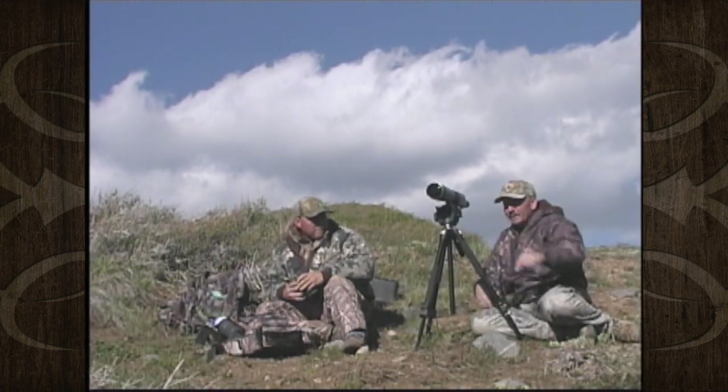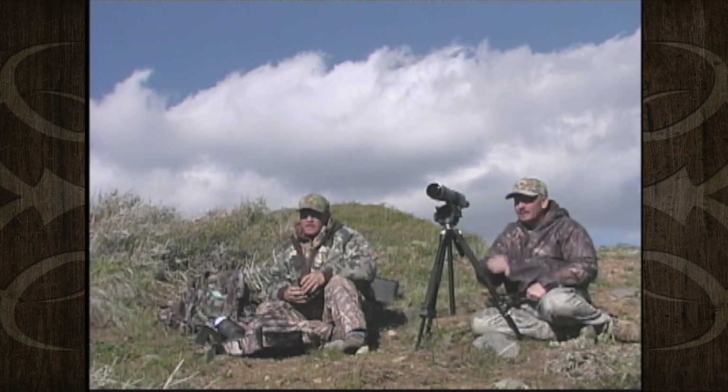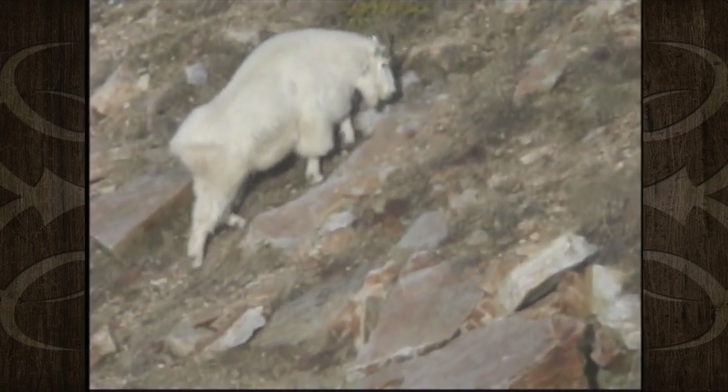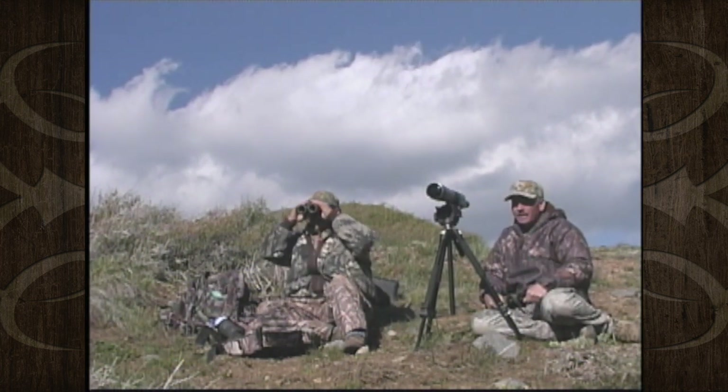I think what they're going to do — them two there — is go up into them ledges and bed down right there. So what we better do is just kind of hang back and hopefully they won't go over into that real rough stuff, because there's some really rugged, rugged mountains. Right now they're just on the edge of that.